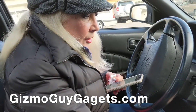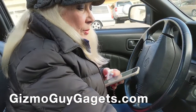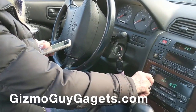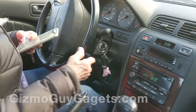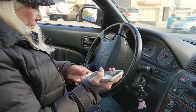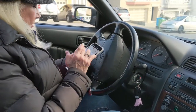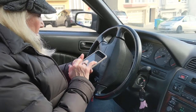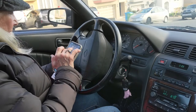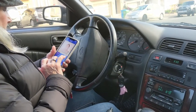All you need to do is set your car radio to 87.9. You can hear the static. And now I plug in the gadget. The static goes away. I go to my Pandora and play my music.